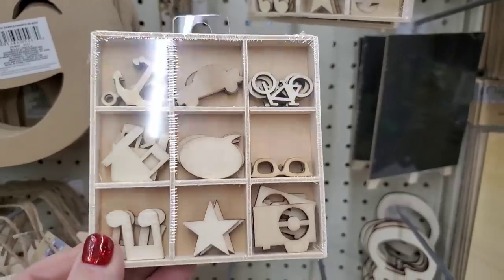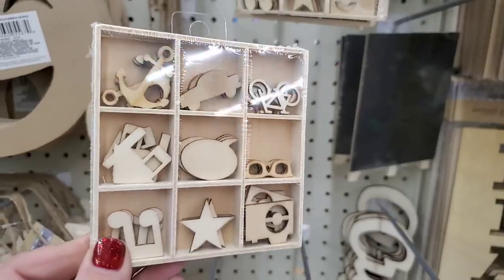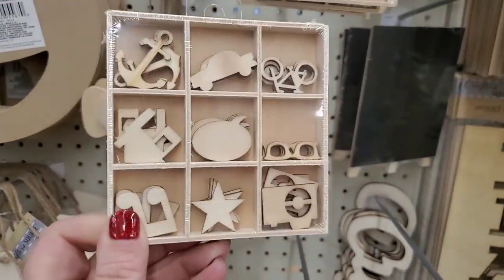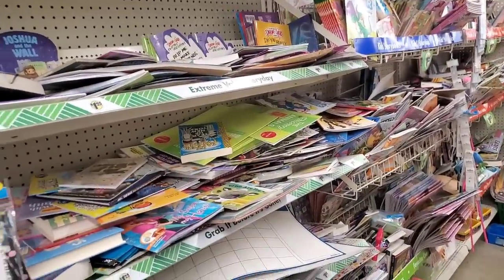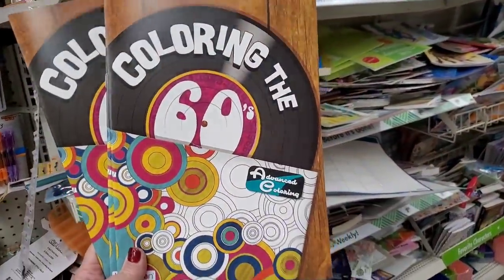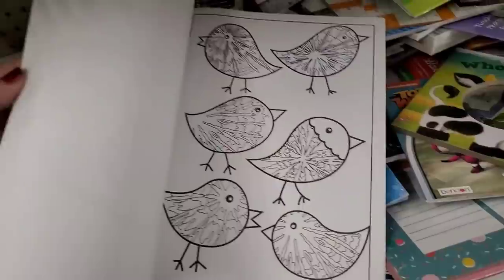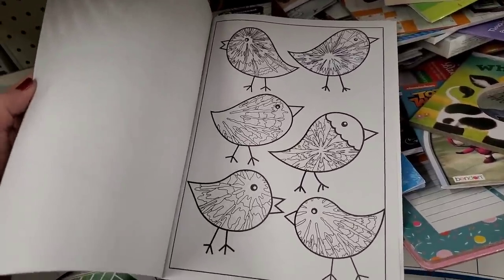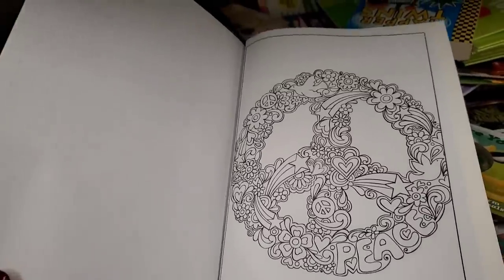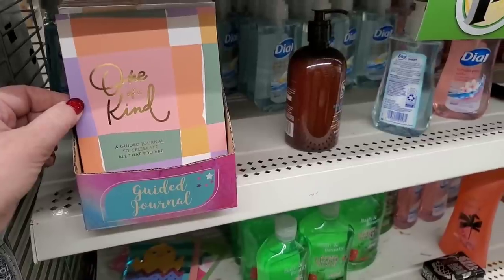I'm finally seeing these cute little shadow boxes — they're small but you can do something really cool with them. They come with all these little wood pieces and the little box itself is just adorable. I don't usually look at coloring books but I can't resist 'Coloring the 60s' — look at the inside, it reminds me of the Partridge Family so much.